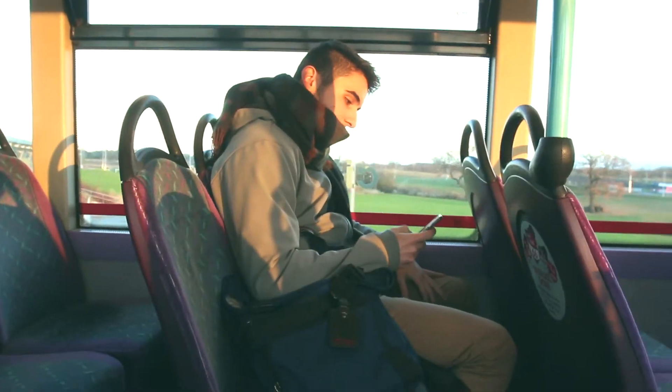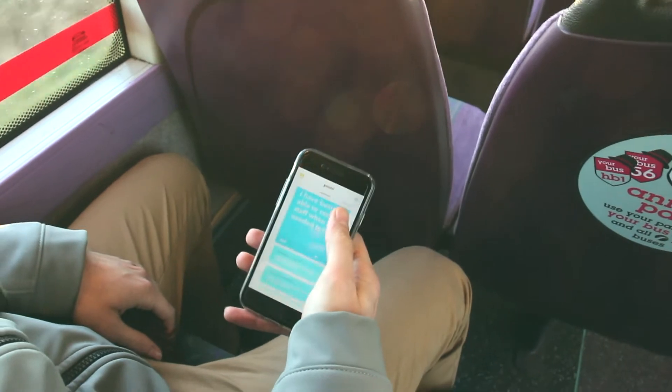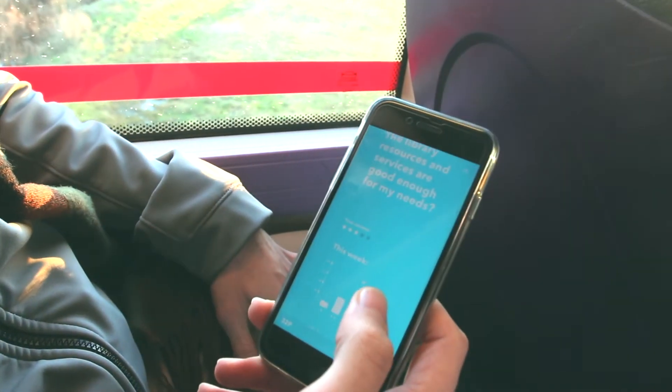Any spare minute can be used to make progress and earn points. It doesn't matter where you are, what device you're on, or even if you have an internet connection — uni just works everywhere.